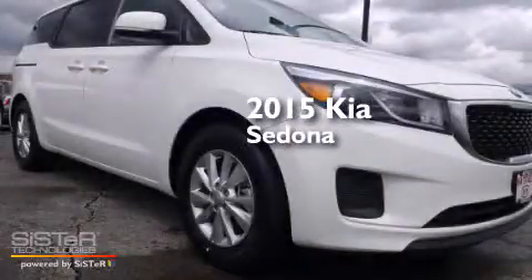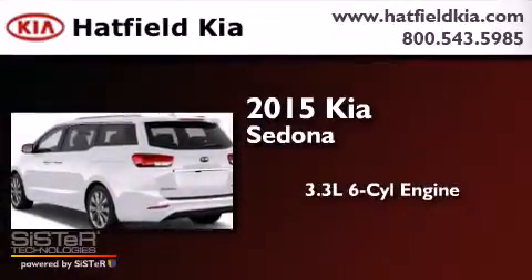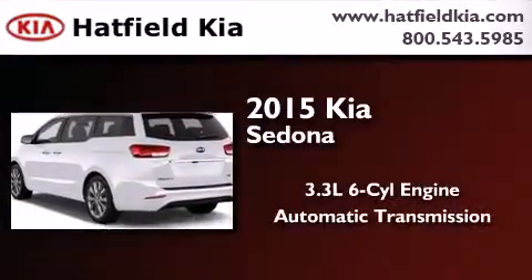This is a brand new 2015 Kia Sedona. It has a 3.3-liter six-cylinder engine and an automatic transmission.